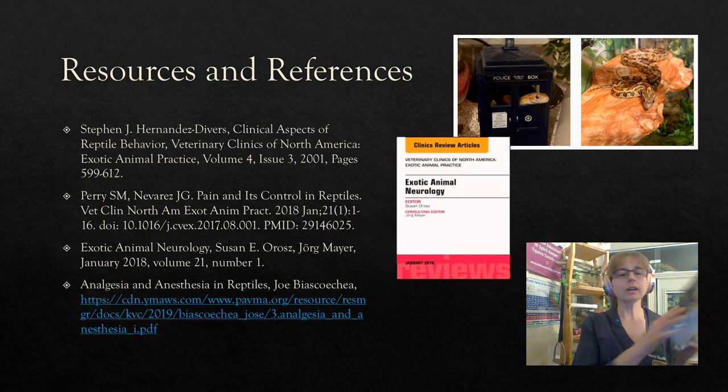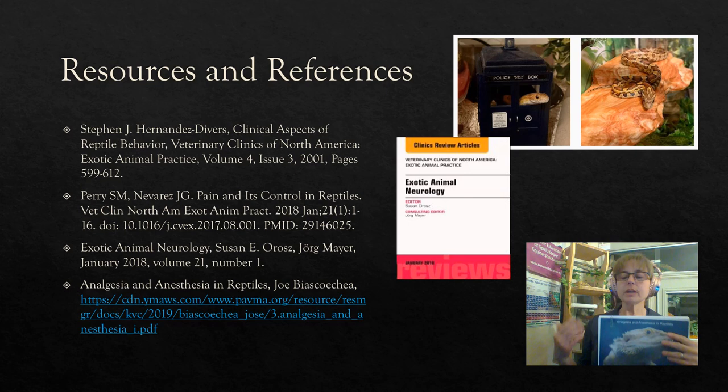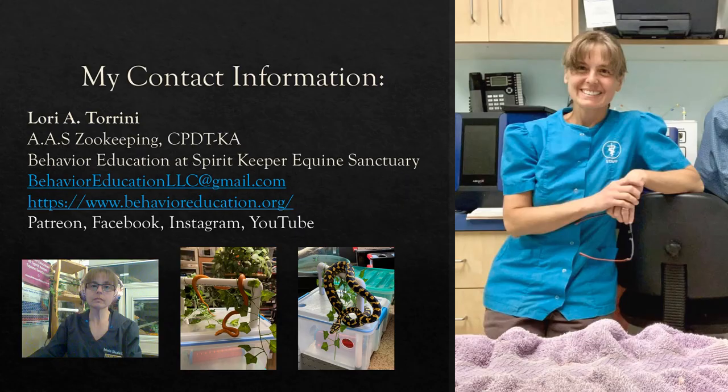A lot of the information in that presentation came from the book Exotic Animal Neurology and from the paper on clinical aspects of reptile behavior. It's a free source, and if you find a PowerPoint format easier to digest than reading the papers, by all means look up that link.